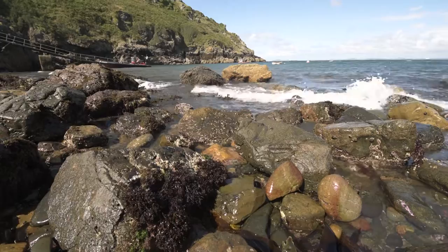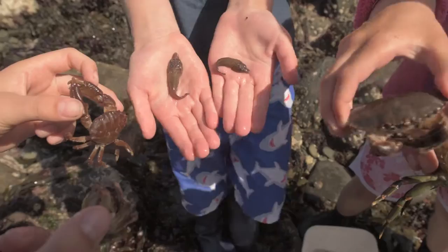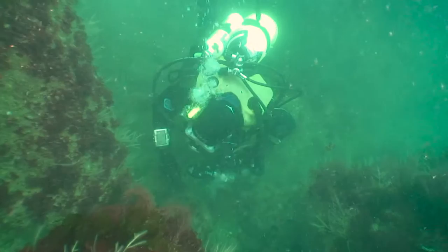Martinshaven is a really cool shore to go and explore. What you find on the shore is just a little taster of what you would find if you were to go for a dive. The area around Marloes Peninsula and Skomer Island has been designated as a marine conservation zone.